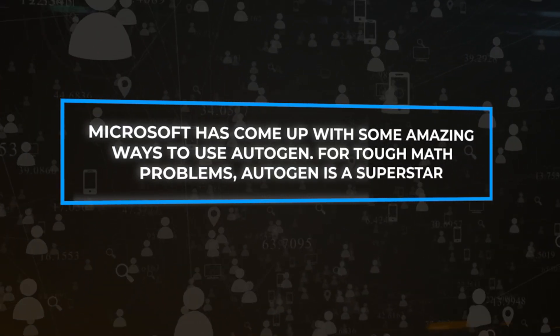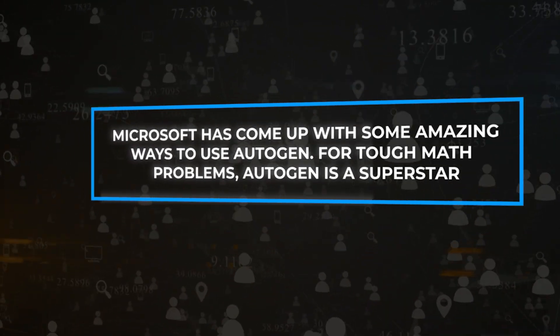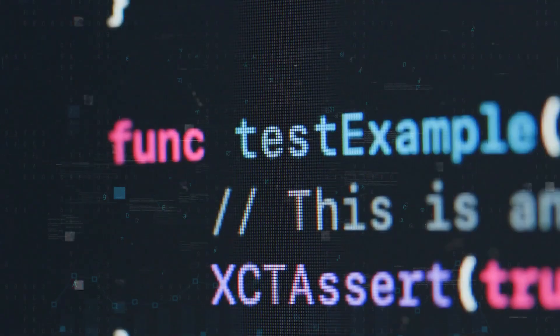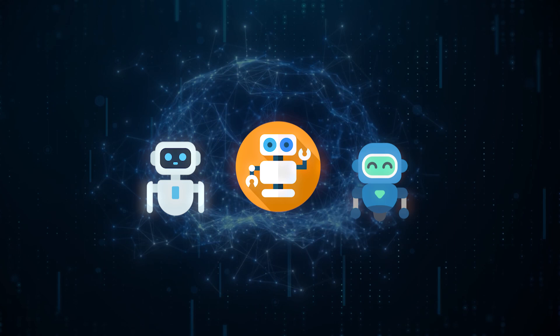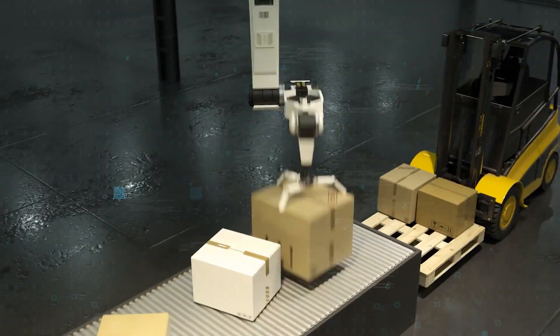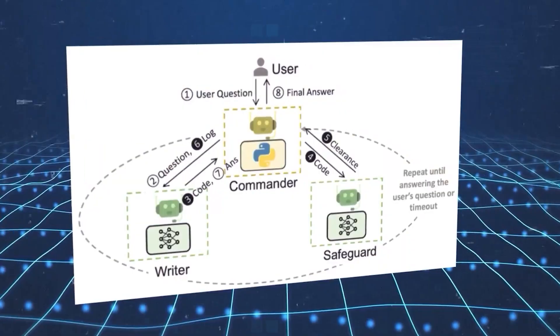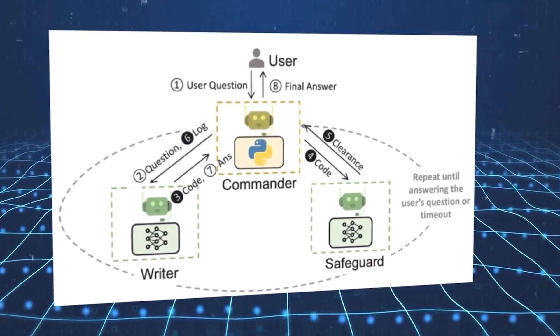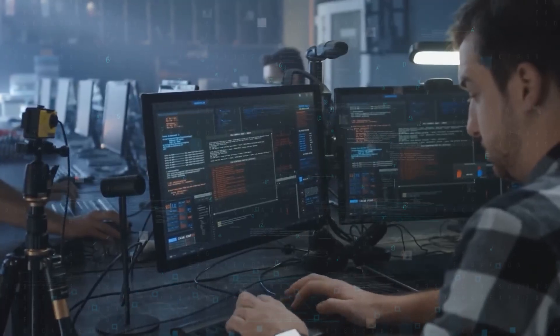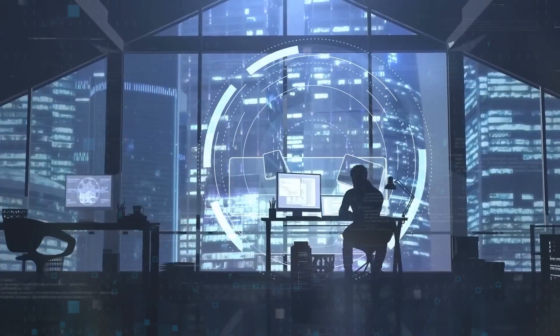Microsoft has come up with some amazing ways to use Autogen. For tough math problems, Autogen is a superstar, figuring them out using three special methods. There's also the ability to work together on projects — Autogen has three helpers that work in sync to solve complicated challenges, especially when it comes to organizing and managing deliveries. On the internet, Autogen is a pro at making decisions, and with a popular testing tool, it shows how well it can navigate and pick the best choices, thanks to its special online helpers.